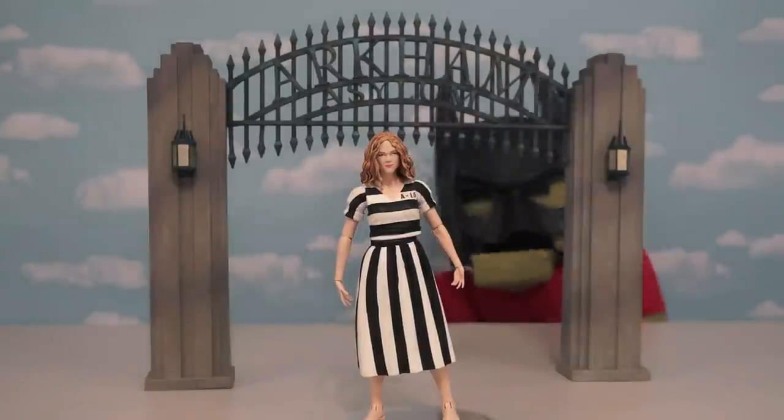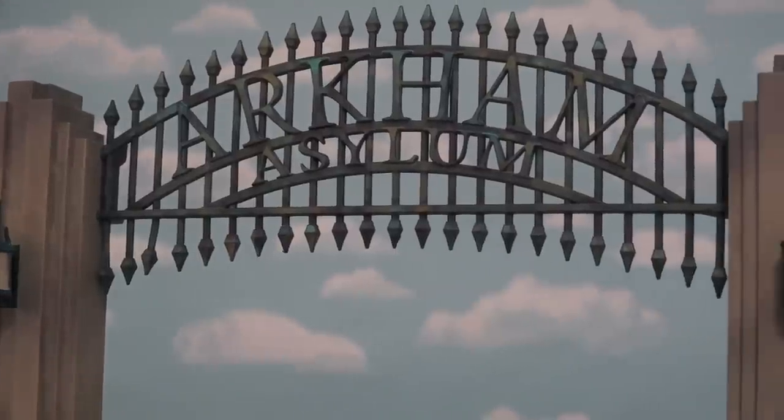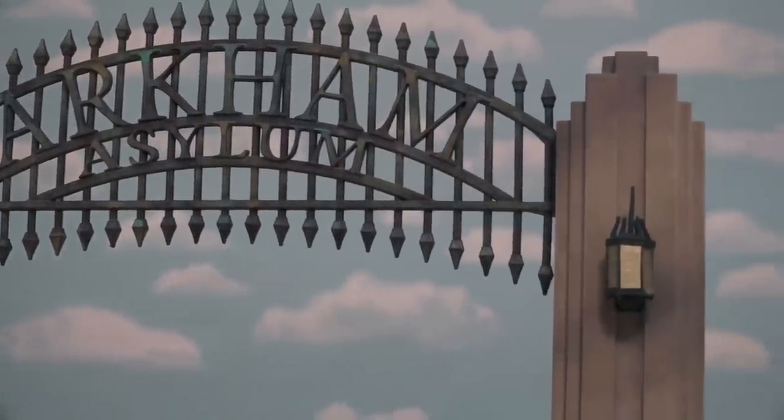Even though her face could use some improvement, she does come with one of the coolest accessories I've ever seen: the Arkham Asylum front gate. That's puppet-tastic. You can even use this for your Batman figures.